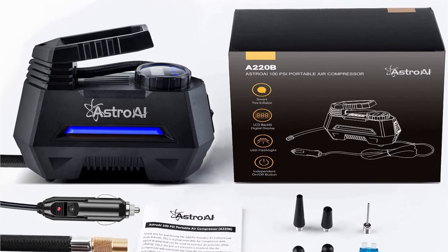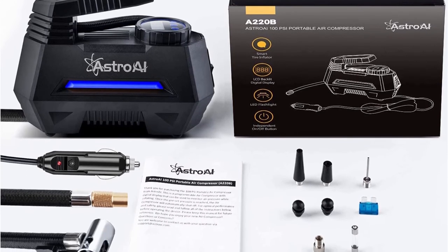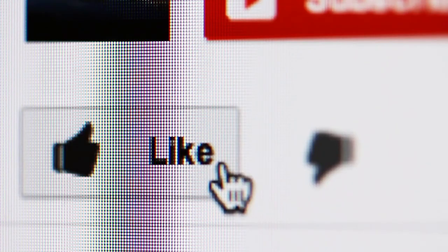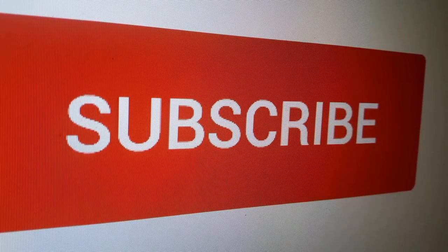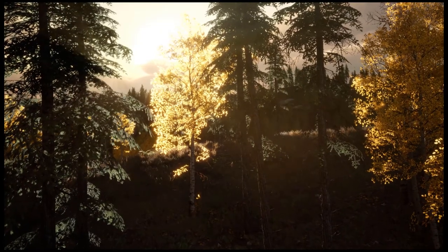That's all for our top five of the best portable air compressors on the market. Check the description below for more detailed info on each of the products. We hope you liked it — if you did, please give it a like. Stay up to date with our latest videos by tapping the bell icon, and here are some more videos we thought you might like.